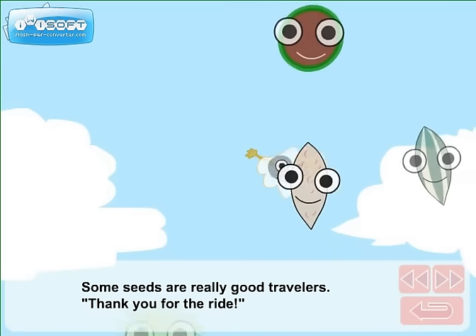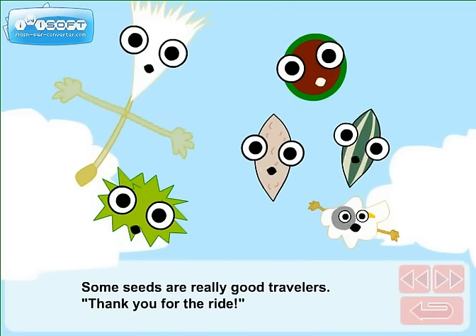Some seeds are really good travelers. Thank you for the ride! And the parade!